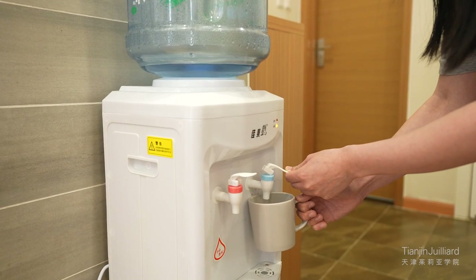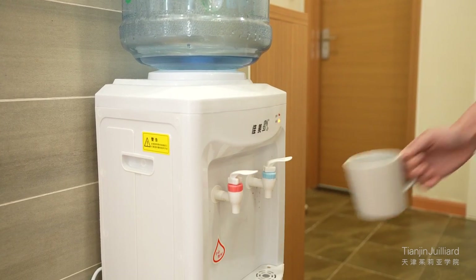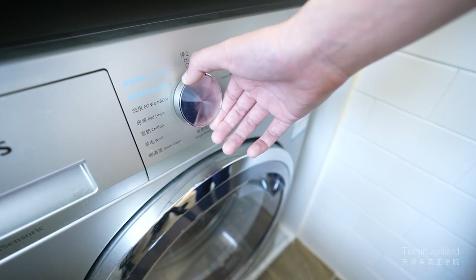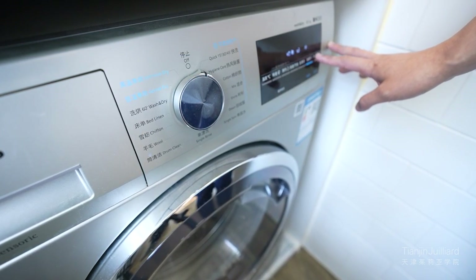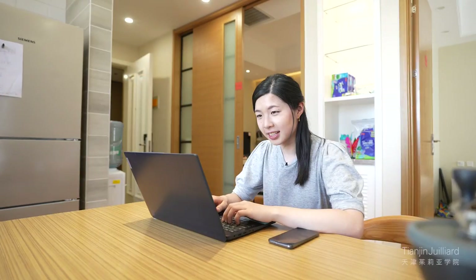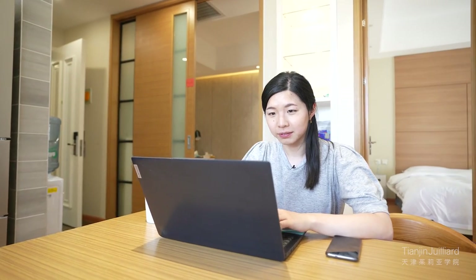There is also a water dispenser with free refills delivered to your room whenever you need it. Speaking of convenience, there's a washer dryer combo unit in every suite, which means you never have to leave your suite to do your laundry. You don't need to worry about bandwidth issues if you're uploading a project or an audition tape, because there's a WiFi router in every suite.